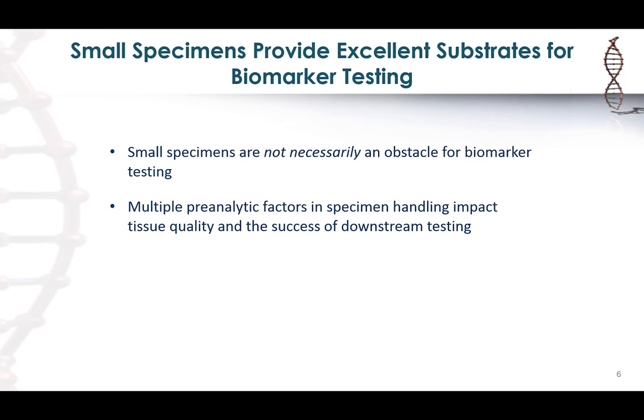The important thing to realize is that small specimens don't necessarily mean they're an obstacle to biomarker testing — these specimens actually provide excellent substrates for testing. However, there are multiple pre-analytic factors that come into play while the specimen is being collected or processed that can impact tissue quality and the success of downstream testing.